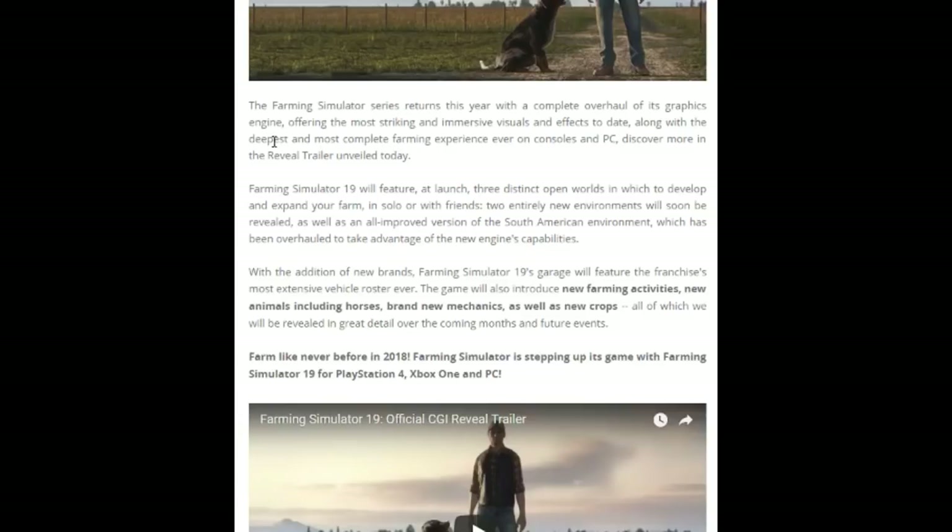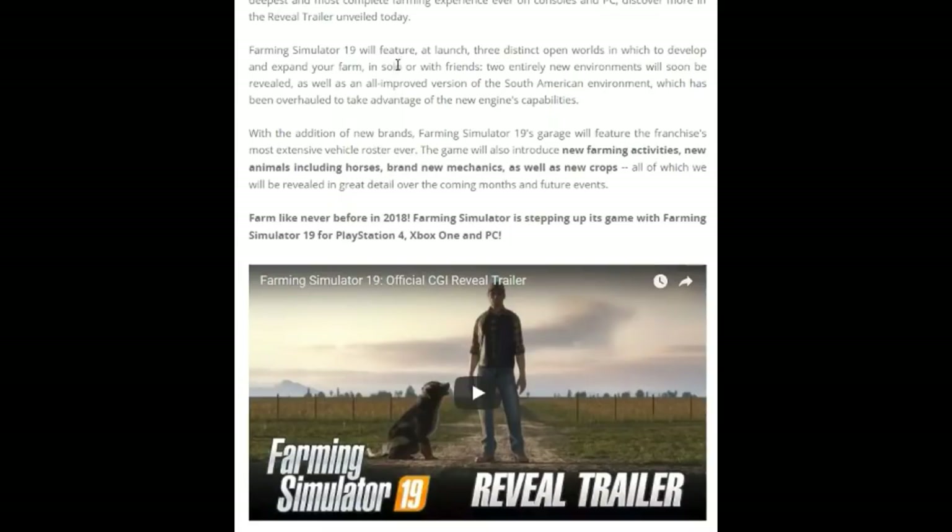The most immersive and deepest farming experience ever. There will be three distinct open worlds. One of them will be the South American map we're already familiar with from the expansion — overhauled with the new engine. There will be two new environments. It might be a jungle type environment, or maybe something like an Asian environment — Japan or China. We've seen the US, Europe, and South America, but these two new environments we have never seen before.